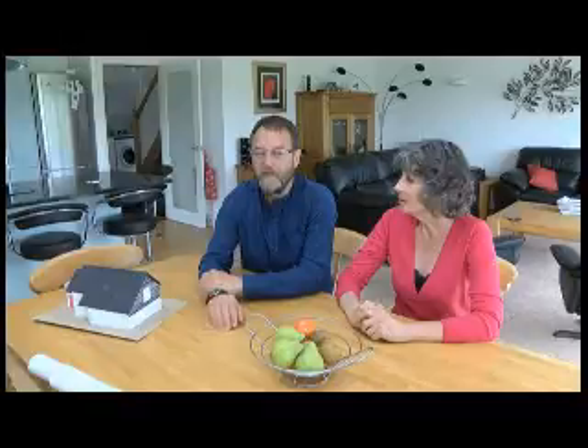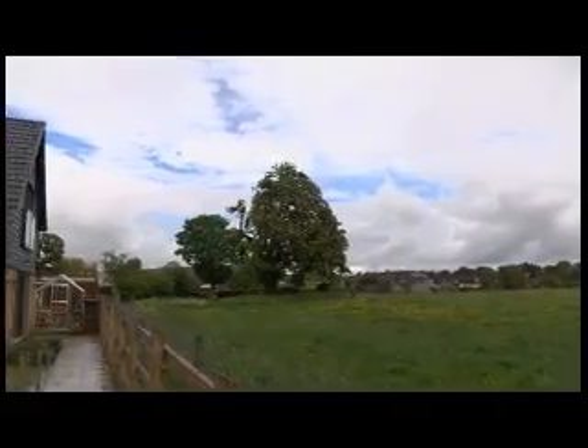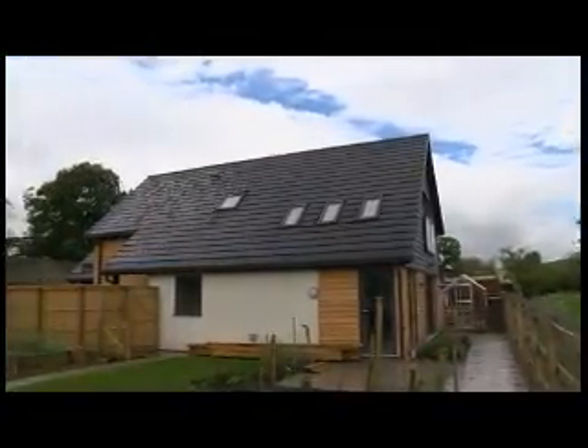I love everything about it. It's just absolutely delightful to be here. I love the view, the space in here. Almost perfect. There's one or two light switches in the wrong place, but it's fantastic. It suits our lifestyle down to the ground.